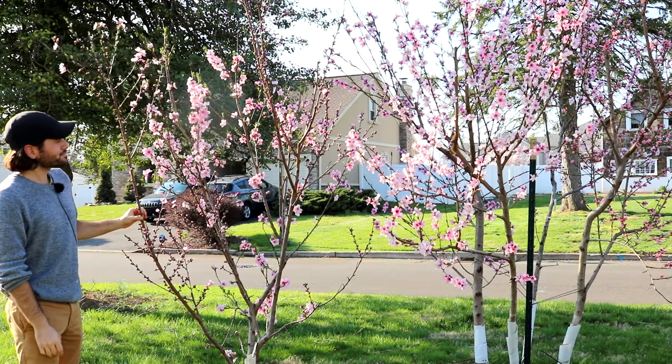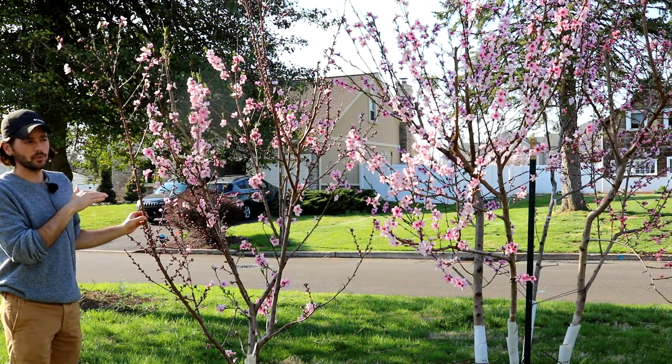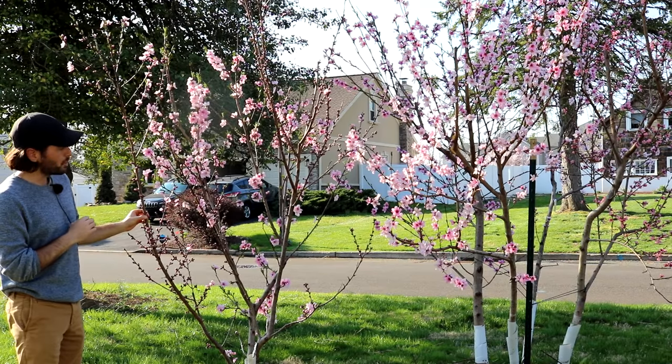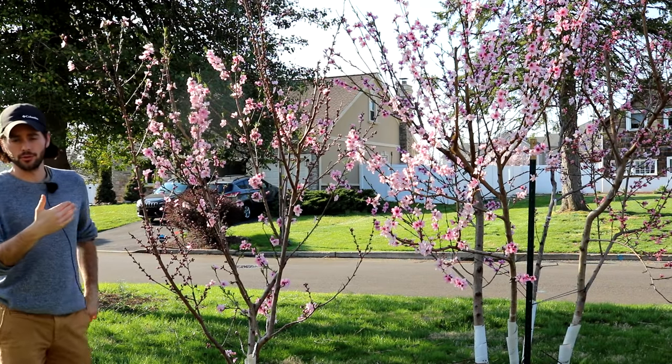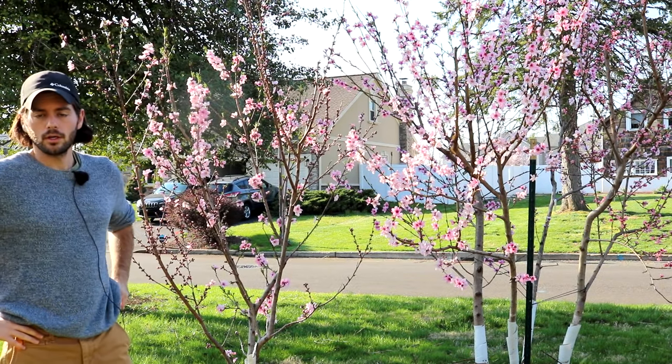Even a homegrown peach like Red Haven — that's a really good quality peach — just doesn't compare to this. It kind of takes the best qualities of a white flesh peach and a normal yellow flesh peach, puts them together, and you get the most complex peach I've ever had. It's also the last one here to be in full bloom, and it is a later peach to actually fruit, so it can potentially extend your peach harvest season, which is a nice thing for backyard growers.